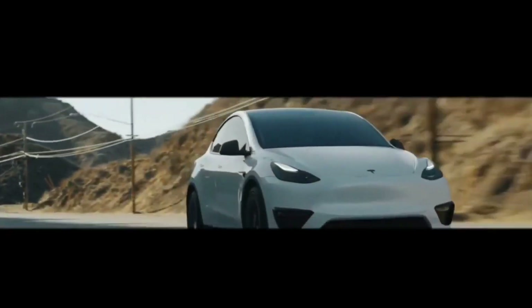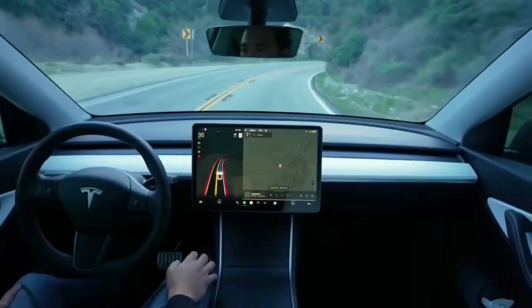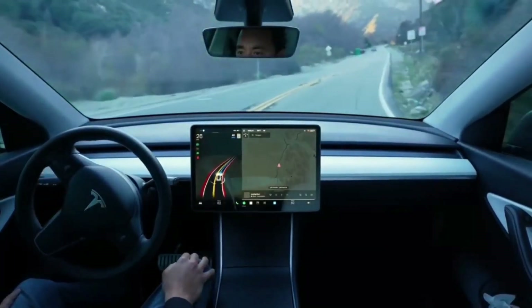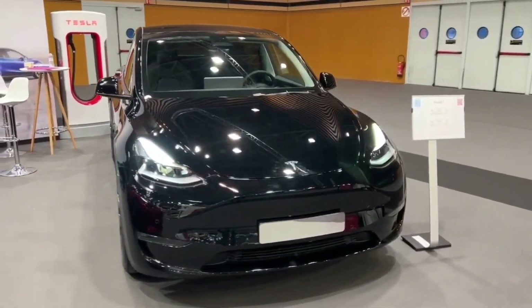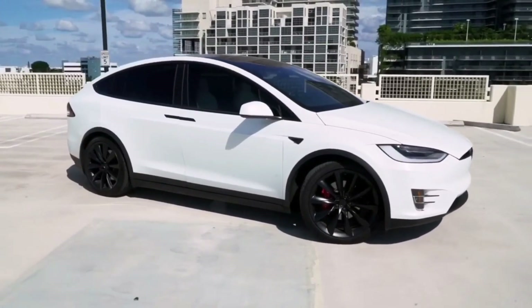While the Tesla Model Y is a popular EV choice, the Model Y will carry through to 2023 with no major alterations, save for a new base model with a 279-mile range. However, the business has a reputation for making changes quickly, so adjustments might be made later in the model year.